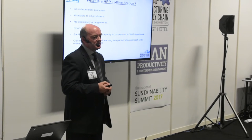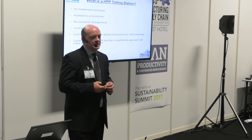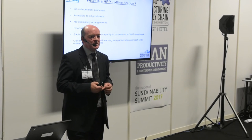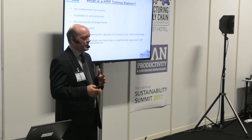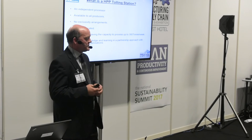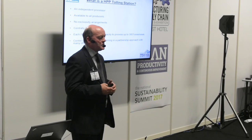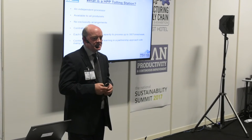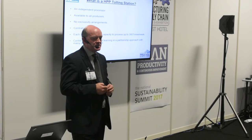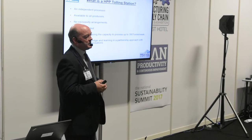So what is an HPP Tolling facility? Basically we've set up a central facility for HPP technology. HPP technology is a very expensive technology — the machine we have would cost about €2 million to buy, plus all the setup in terms of infrastructure, power supply, and knowledge and know-how to run the machine. We've taken all of that away, so we allow food companies access to HPP technology on a pay-as-you-go basis. There are no capital costs. They bring their products to us, we process them, and they take them back again. We're an independent processor.